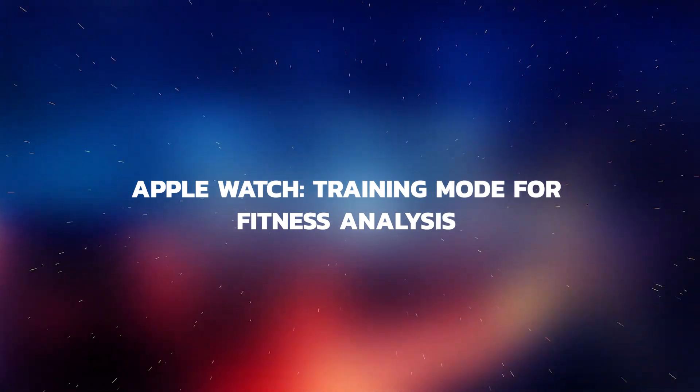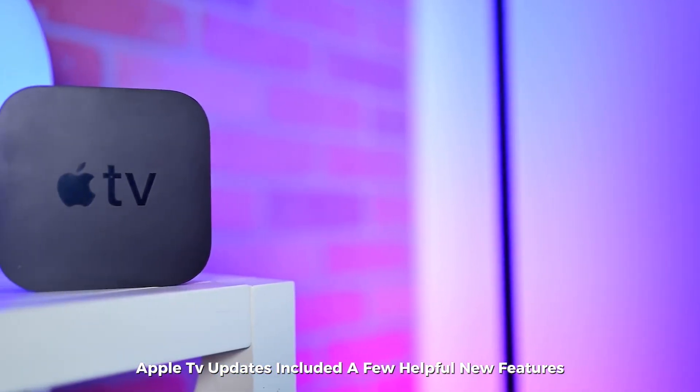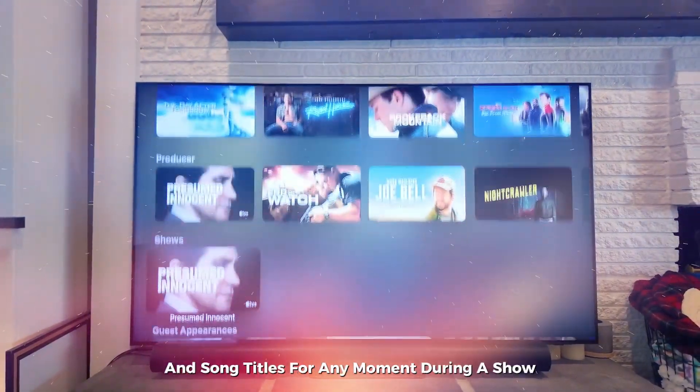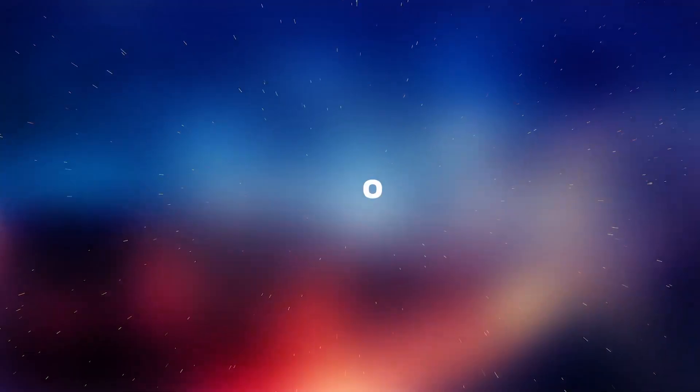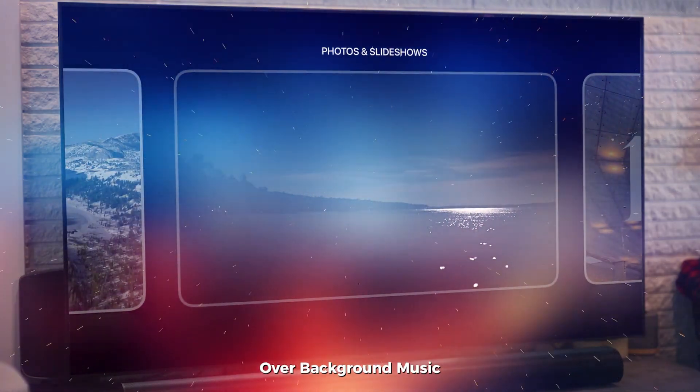Apple TV updates included a few helpful new features. A swipe on the remote now reveals actors' names, character names, and song titles for any moment during a show. A new voice boosting feature emphasizes dialogue, ensuring that voices are always clear over background music.